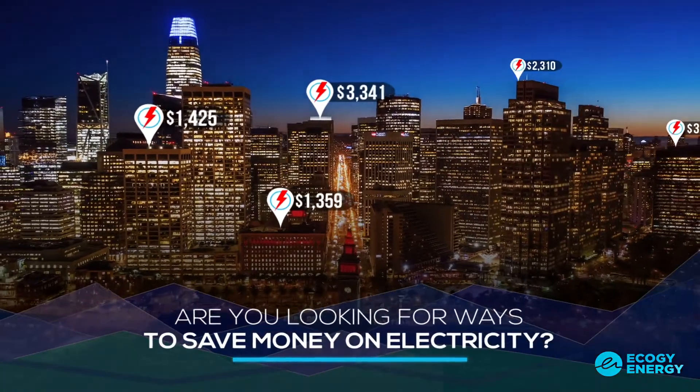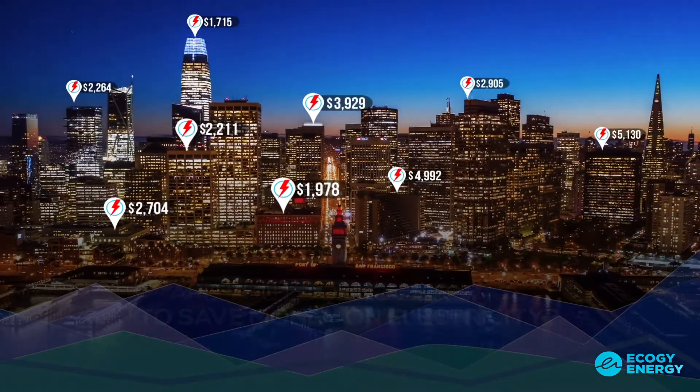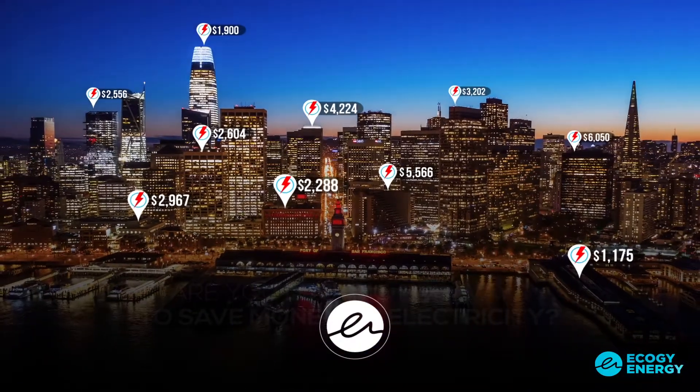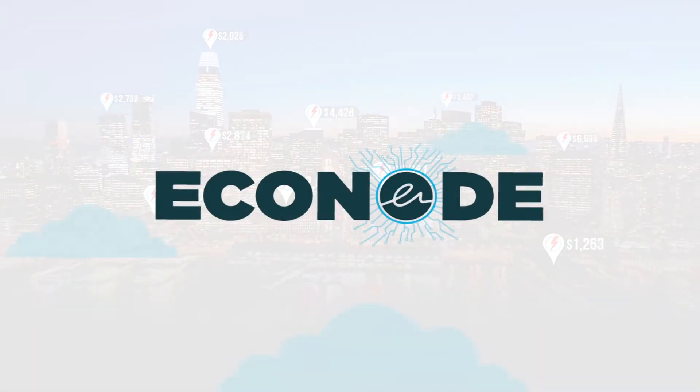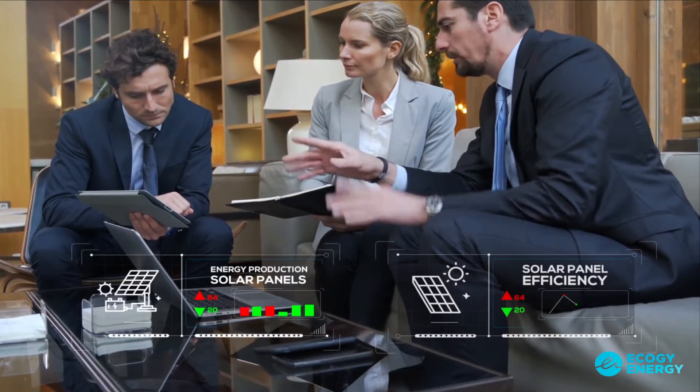Are you looking for ways to save money on electricity? Interested in reducing your carbon footprint? Not sure where to start? The Econode by EcoG Energy is the answer for you. Learn how to analyze your energy use and reduce costs today.